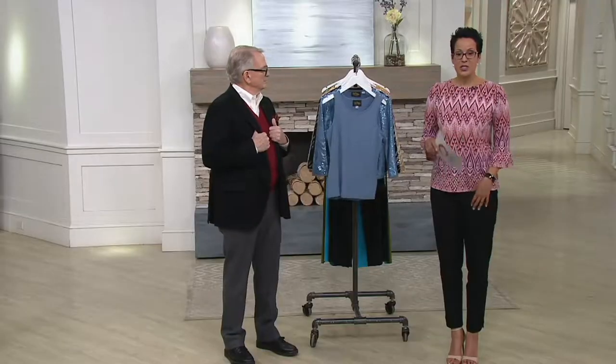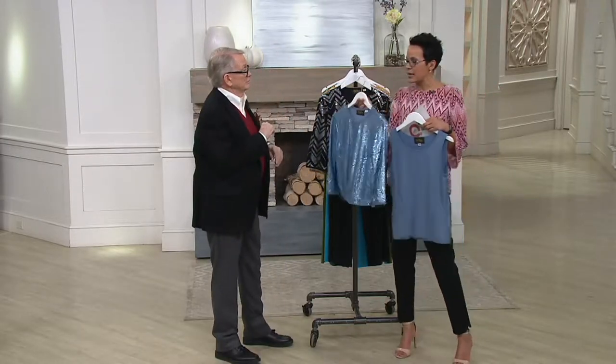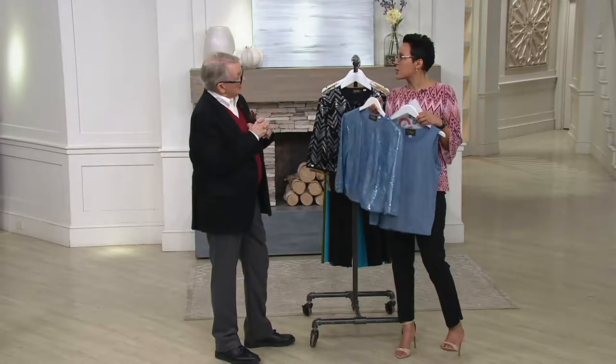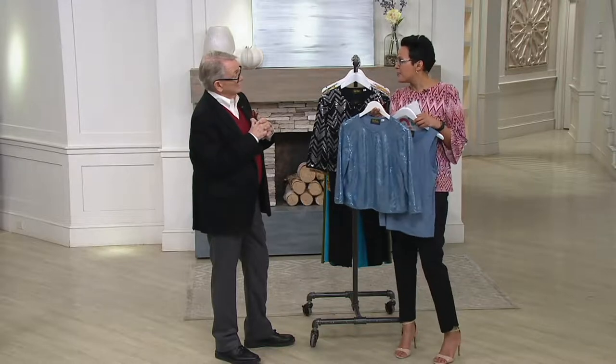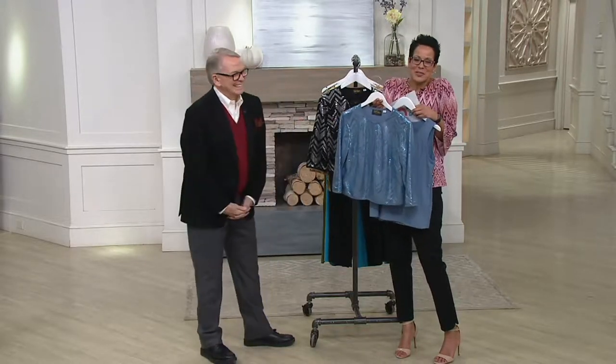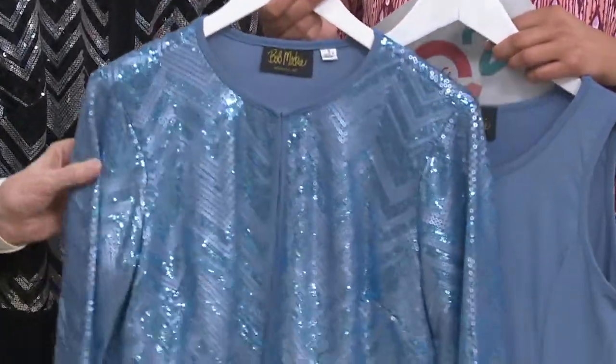This is the Bob Mackie three-quarter sleeve sequin cardigan and knit tank set. It's featured at four easy payments of $21.56, and I love it. I don't know if I mentioned that I picked up one of your sequin sweaters for the holiday — I got so many rave reviews on it.